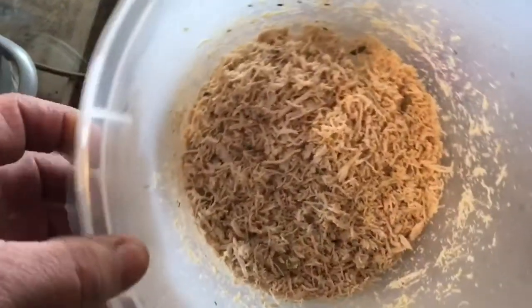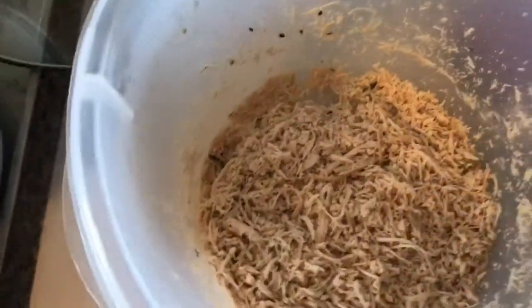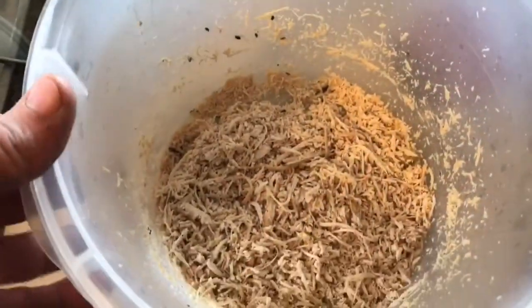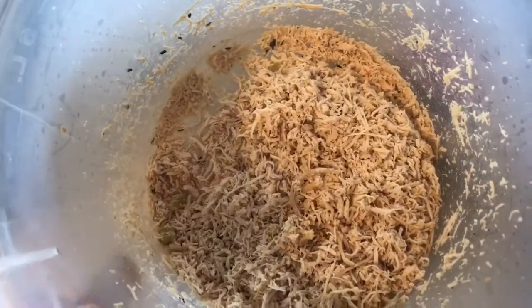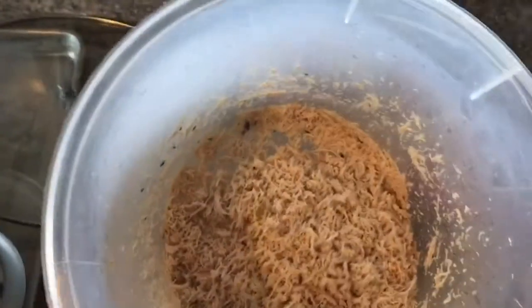That literally took about 45 seconds for two whole chicken breasts once I set the camera down so I could hold the bowl and use the mixer. Super easy, super quick, shreds really well. You can control how fine you want it by how long you mix it. If you're not using a hand mixer to shred your chicken, that's a tip you might want to try.